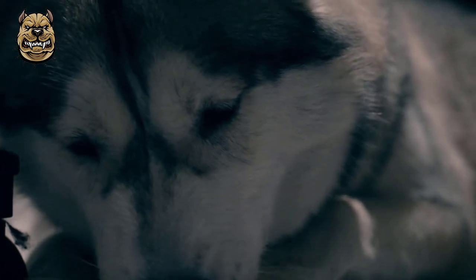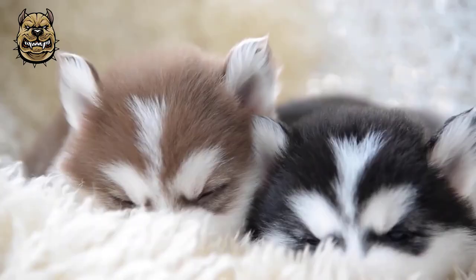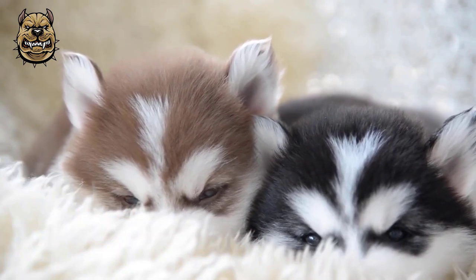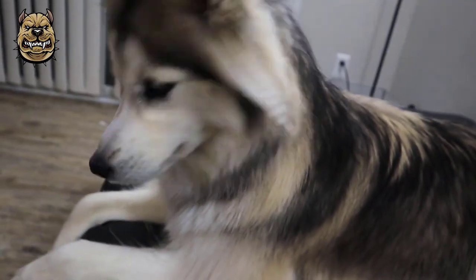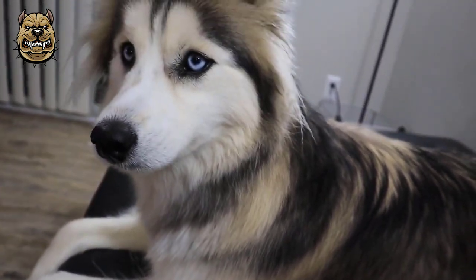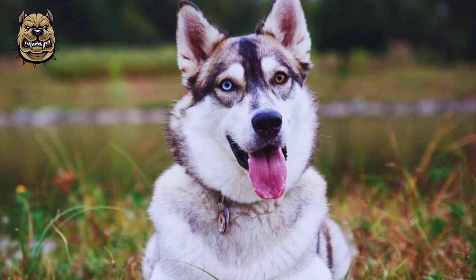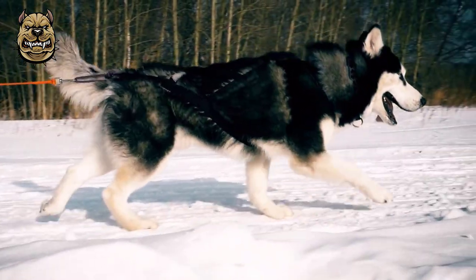Siberian Huskies used for sled racing may also be prone to other ailments, such as gastric disease, bronchitis or bronchopulmonary ailments, and gastric erosions or ulcerations. Modern Siberian Huskies registered in the U.S. are almost entirely the descendants of the 1930 Siberia imports and of Leonard Sepala's dogs, particularly Togo. The limited number of registered foundational dogs has led to some discussion about their vulnerability to the founder effect.